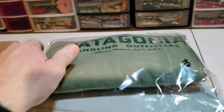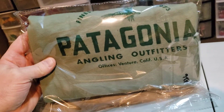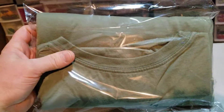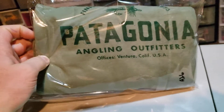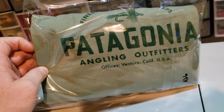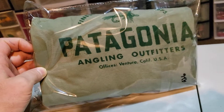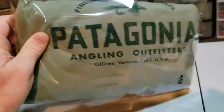Next up is a Patagonia Men's Long Sleeve T-Shirt, 2XL — it's an Angling Outfitters Fly Fishing T-Shirt. These Patagonia Long Sleeve Shirts sell really quick. I've had this for only 10 days, and I picked it up for $4.80, and it sold today for $28.99. It's going to cost me $4.20 to ship it. So keep an eye open for these Patagonia Long Sleeve T-Shirts, guys.